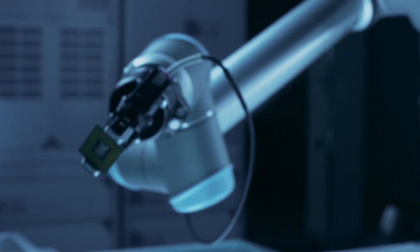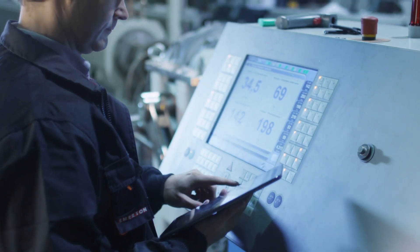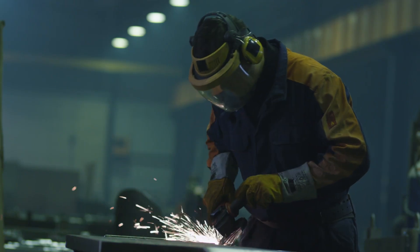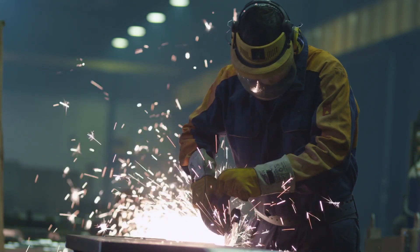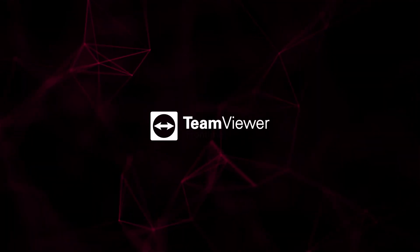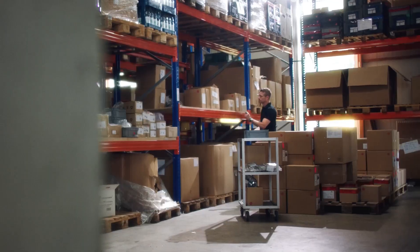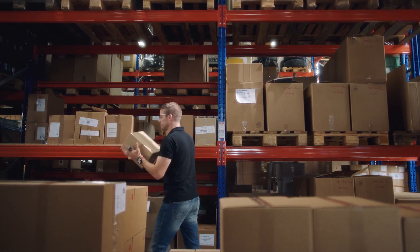Artificial intelligence has become ubiquitous. But in industrial contexts, AI lives the life of an abstract buzzword. TeamViewer is here to change that. By adding AR to our frontline industrial AR platform, we introduce augmented intelligence to the shop floor.